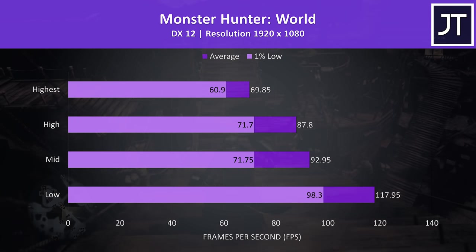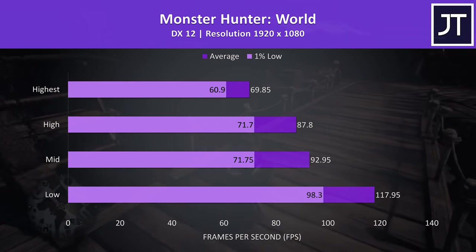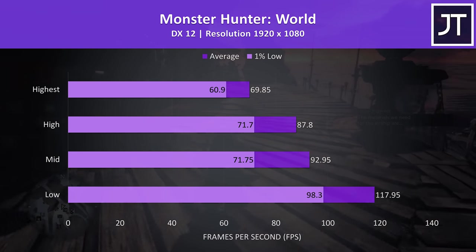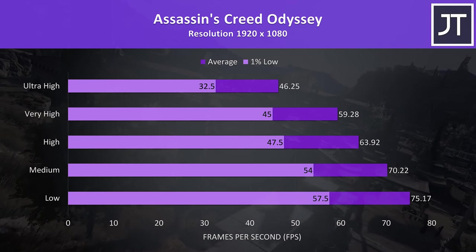Monster Hunter World was tested running through the main town, and it was doing well even with highest settings. The 1% low isn't far behind the average, so there are minimal dips in performance — that just seems to be an attribute of this game.